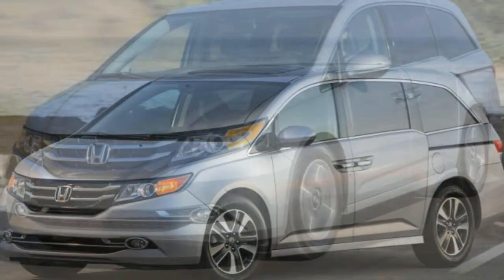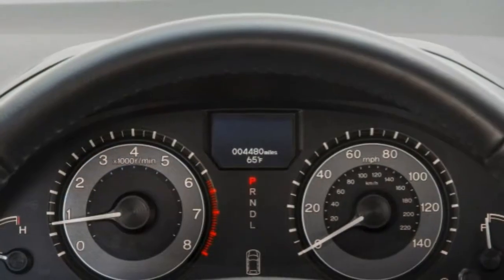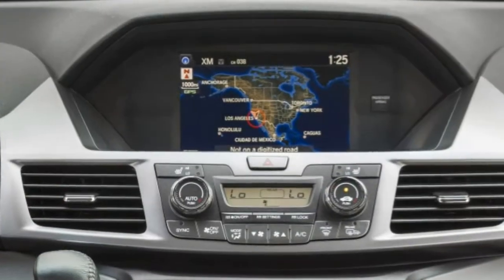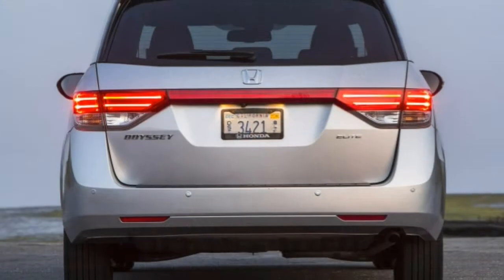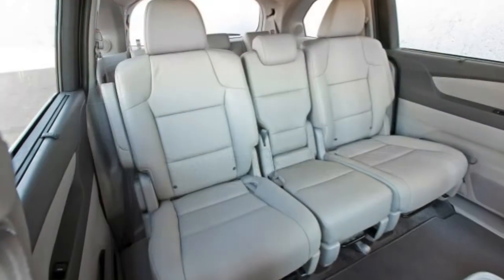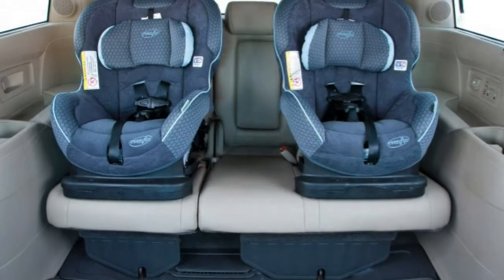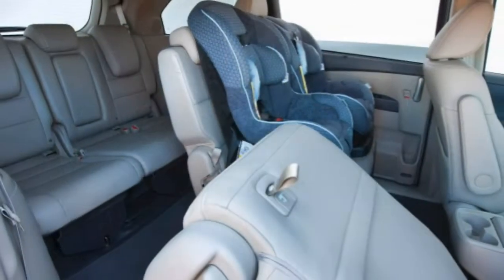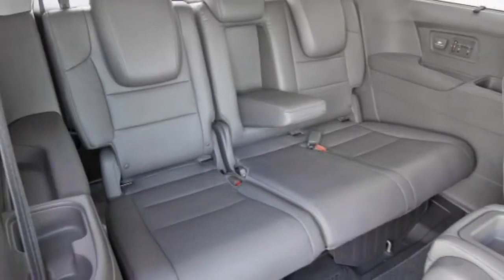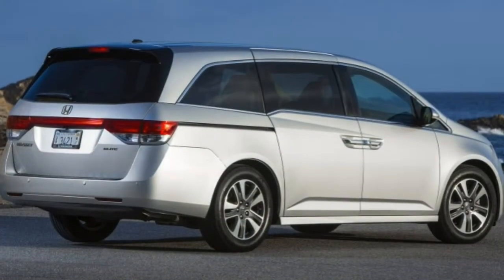The 2016 Honda Odyssey is offered in six trim levels: LX, EX, EXL, Touring, and Touring Elite. The base seven-passenger LX model is well equipped with 17-inch steel wheels, rear privacy glass, a rear spoiler, manual two-zone air conditioning, active noise cancellation, an eight-way power driver seat, a four-way power front passenger seat, a 60/40 split folding third row seat, tilt-and-telescoping steering wheel, full power accessories, cruise control, an eight-inch infotainment display, Bluetooth phone and audio connectivity, a rearview camera, and a seven-speaker audio system with CD player, Pandora compatibility, auxiliary audio input, and a USB port.